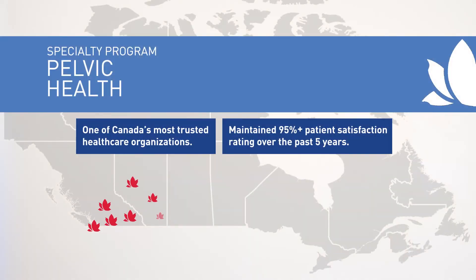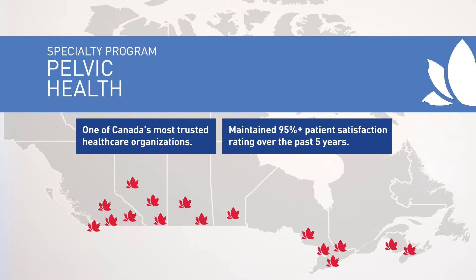So the pelvic piston is extremely important — it's a big factor that we do have to focus on trying to re-establish. LifeMark has locations across Canada that offer pelvic health physiotherapy, which can be accessed or searched for on lifemark.ca.